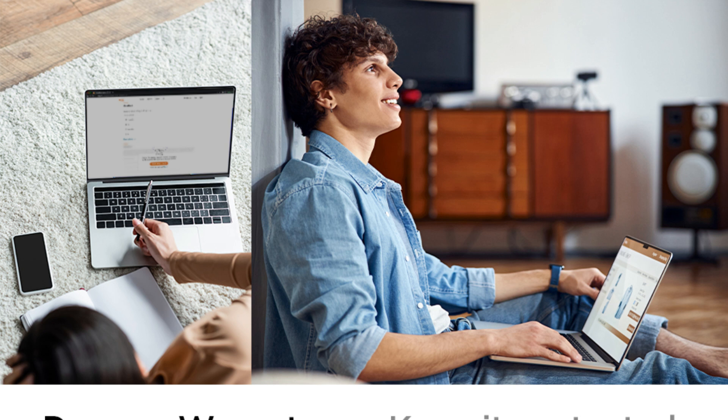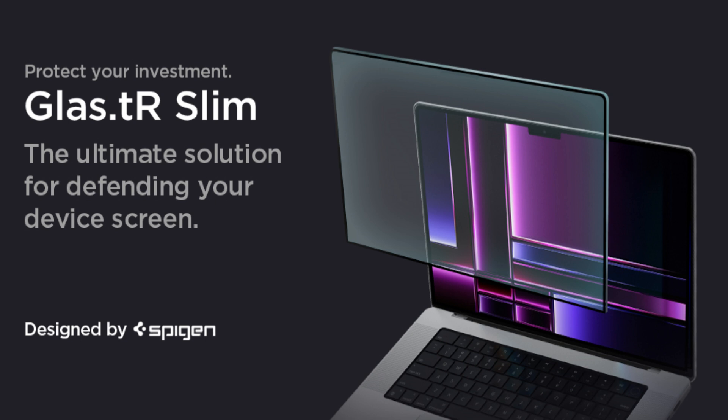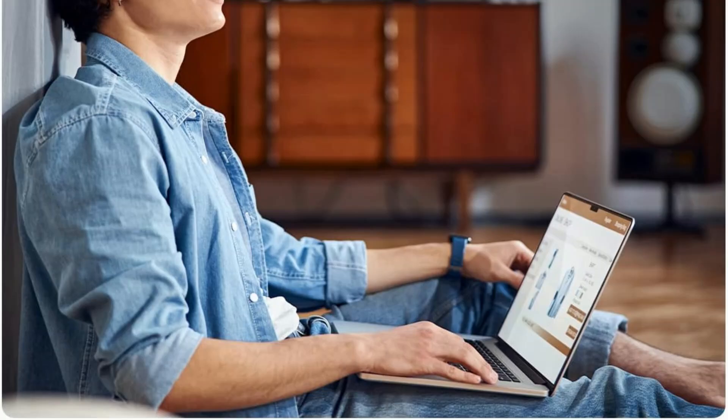The tempered glass construction makes it more durable than plastic film alternatives, providing superior resistance to daily wear and tear.